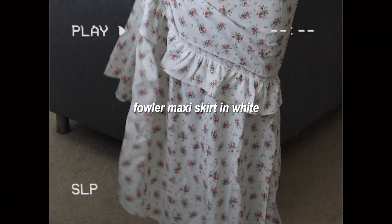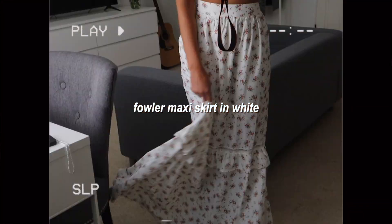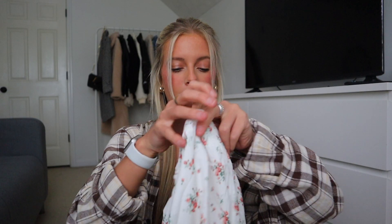This next piece I'm over the moon about — it's so adorable and very different for me. It's really out of my comfort zone, but something about it made me need it. It's the Fowler Maxi Skirt in white with an adorable floral pattern, and the part that really gets me is the lace at the bottom — I think it's so beautiful. It's very defining at the waist with a little ruffle where the lace is. I could see myself wearing this with my brown cowboy boots and a cute top for summertime.